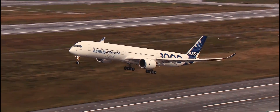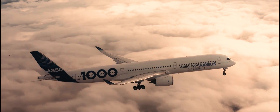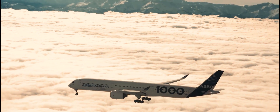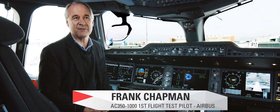The objective of the first flight, obviously, is to see the initial performance and behaviour of the aeroplane, but in a very, very safe manner. So we have to make sure we're very prepared before we go into that first flight, to make sure that we've got a successful aeroplane ready to go forward with the flight test campaign.